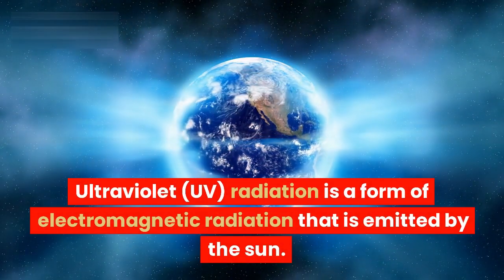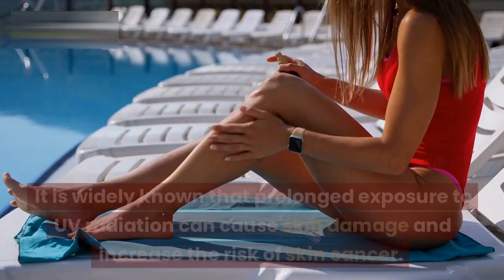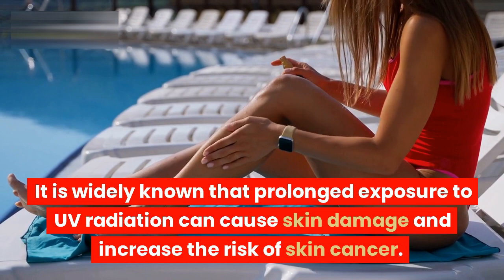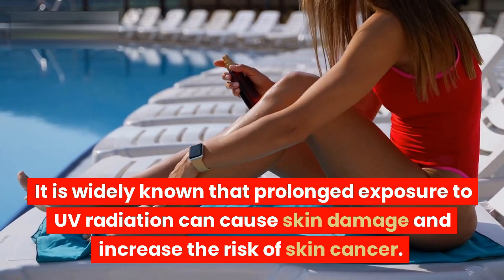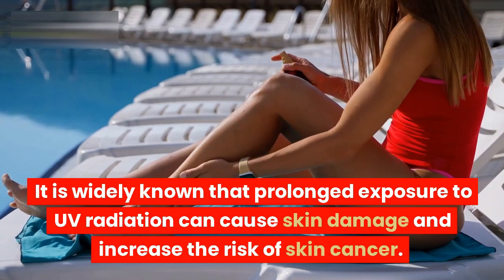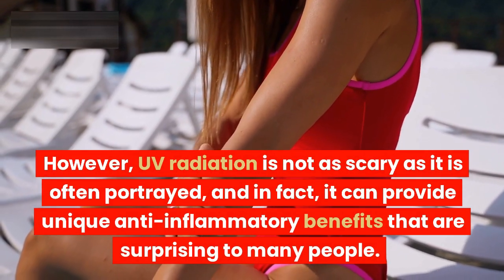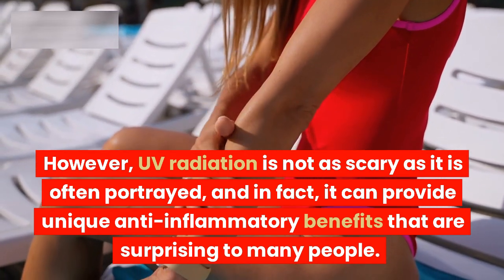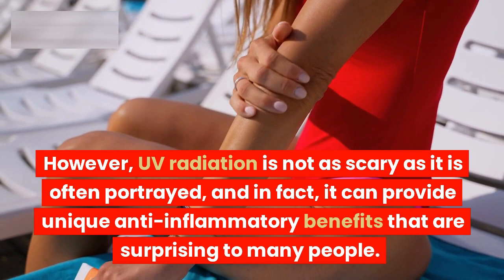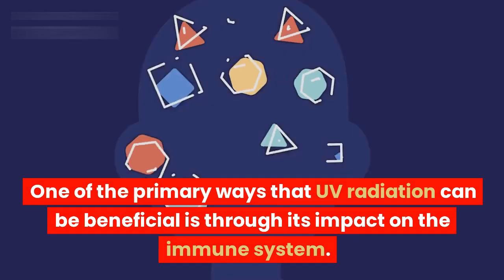Ultraviolet, or UV, radiation is a form of electromagnetic radiation that is emitted by the sun. It is widely known that prolonged exposure to UV radiation can cause skin damage and increase the risk of skin cancer. However, UV radiation is not as scary as it is often portrayed, and in fact, it can provide unique anti-inflammatory benefits that are surprising to many people.